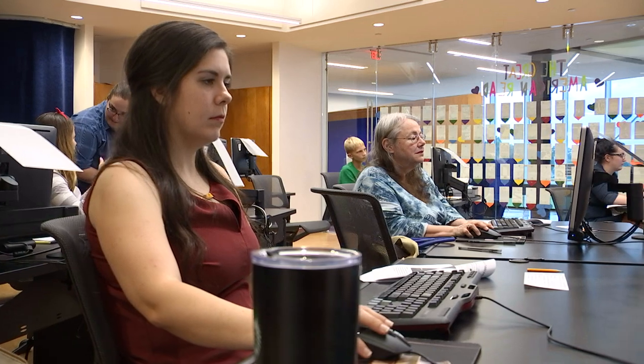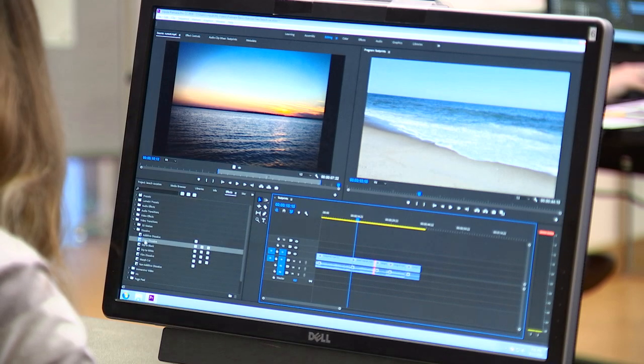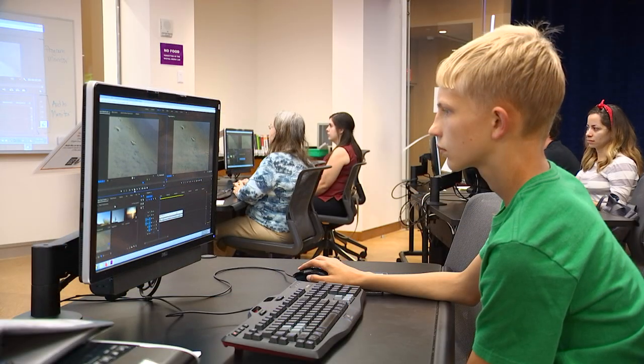We've had people preparing for job interviews where they had to film a short video introduction, and they've been able to use our equipment to do that. We're really trying to help people develop real-world skills that they can turn into potentially a job, a portfolio, or even a school project — hey, look what I can do.